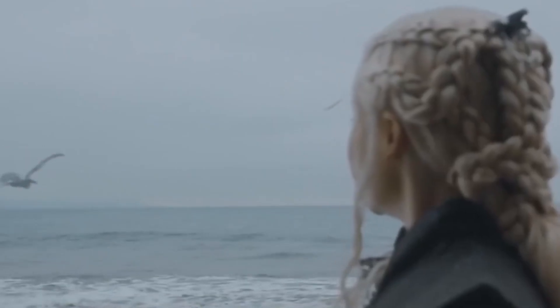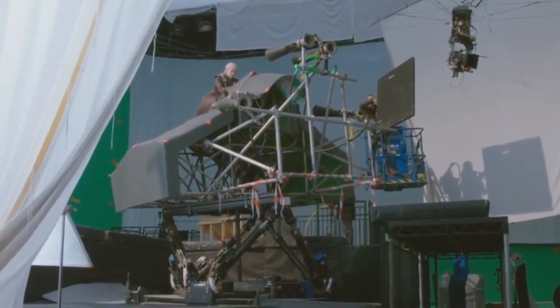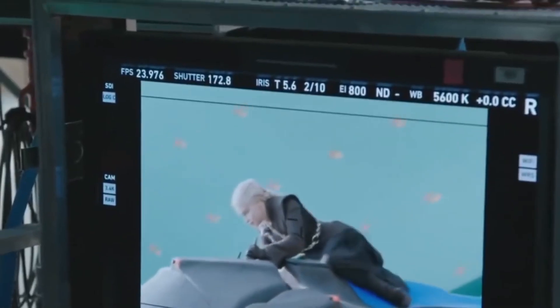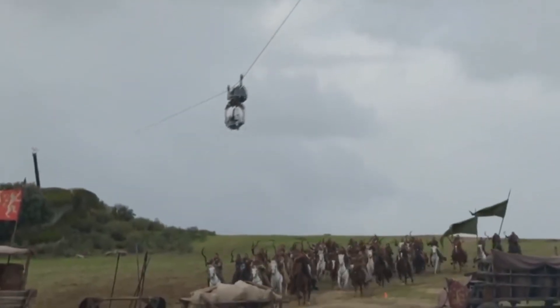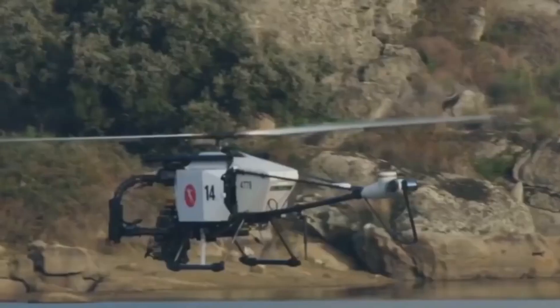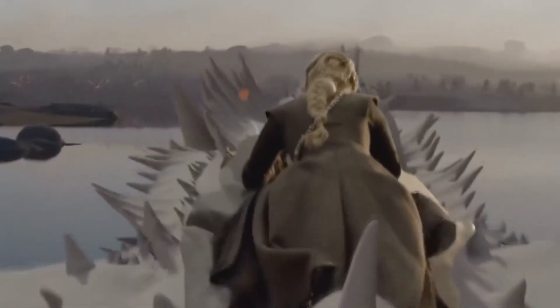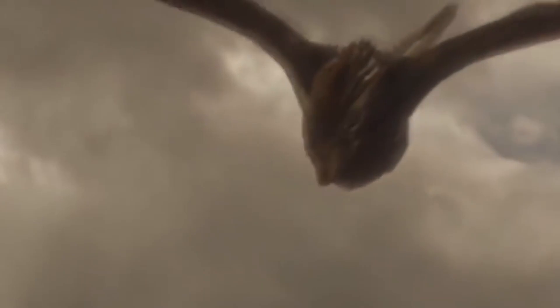To get Daenerys to blend with the dragon, they made a real mechanical rig and filmed Emilia Clarke riding it in front of a green screen, then simply superimposed her onto their 3D dragon. For the scenery, shots from behind the dragon were done with special cameras mounted on cables and drones, leaving a very real backdrop to more easily superimpose Daenerys and the dragon over the top, giving a very realistic end result.